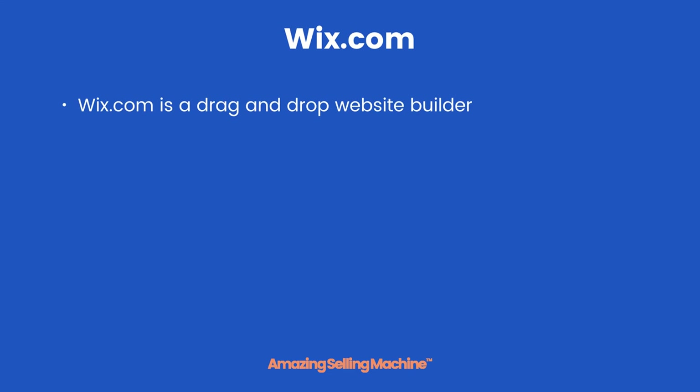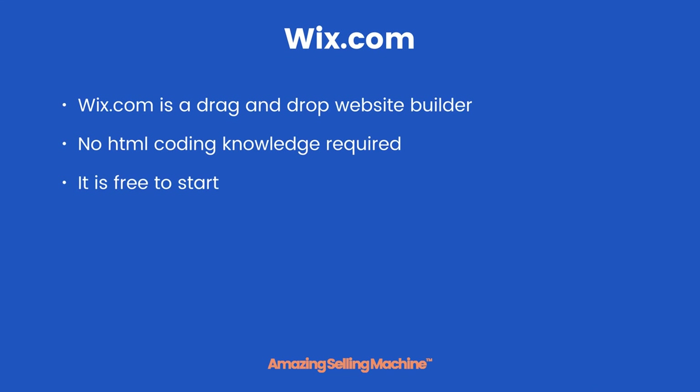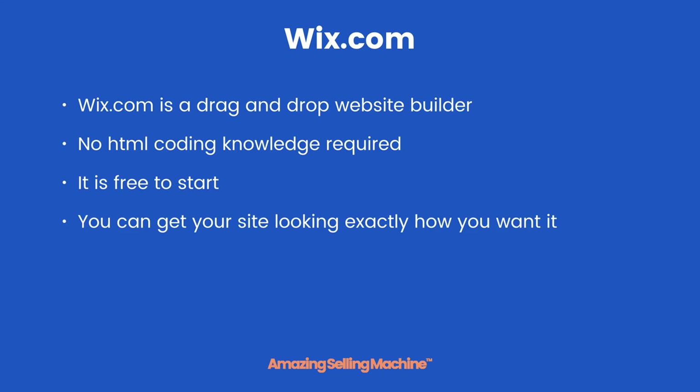Wix.com is a drag-and-drop website builder, which means any elements you want on the website you just drag from a menu and drop onto your template. The great thing is there's no HTML coding knowledge required — you can literally do this with no experience of ever having built any kind of website before.